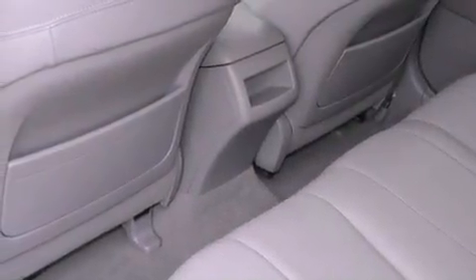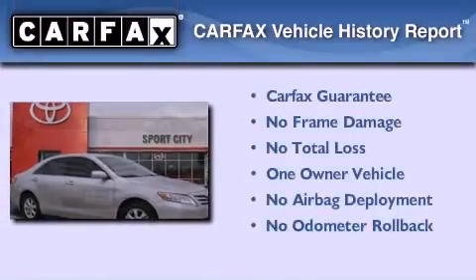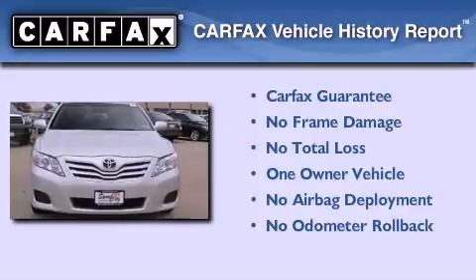With an EPA estimated rating of 32 miles per gallon on the highway, you won't be making frequent trips to the gas pumps. This sedan has had only one owner, and it qualifies for the Carfax Buy Back Guarantee.